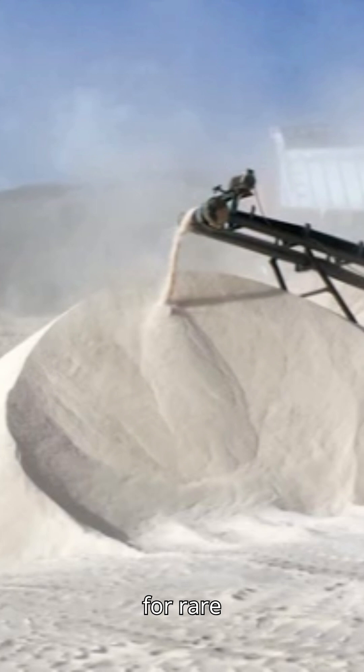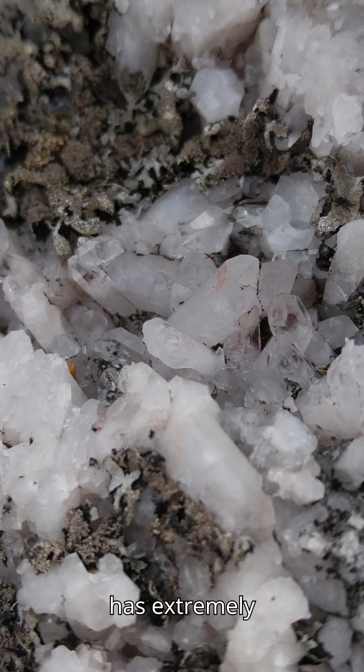Chipmakers don't simply clean normal sand — there are too many impurities to fix. Instead, they search for rare, natural deposits of high-purity quartz: sand that already has extremely high silicon dioxide content. Then the real purification begins.